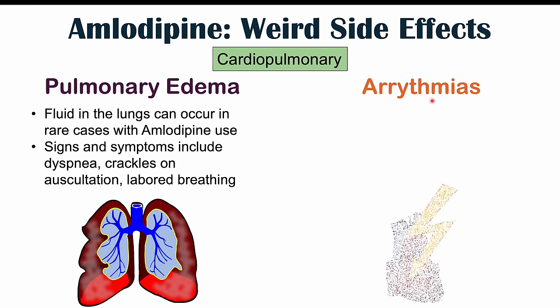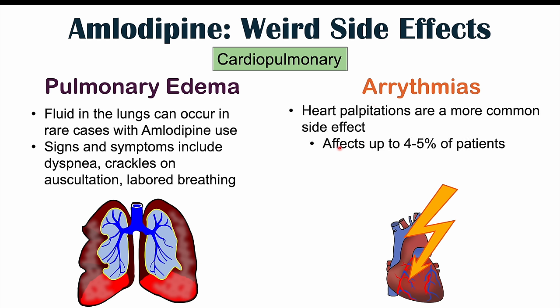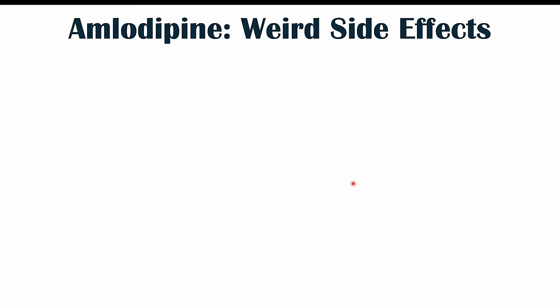Arrhythmias are a potential side effect of amlodipine use, and they're often a more common side effect. Heart palpitations can affect up to 4% to 5% of patients. Some of the types of arrhythmias that can occur include atrial fibrillation, ventricular tachycardia (VTach), bradycardia, and tachycardia. Bradycardia is a heart rate less than 60 beats per minute, and tachycardia is a heart rate greater than 100 beats per minute. These have all been reported with amlodipine use.